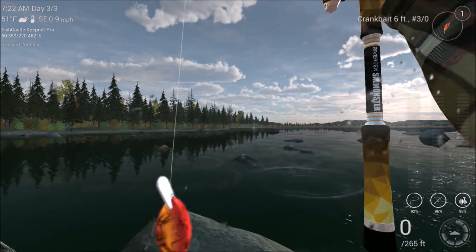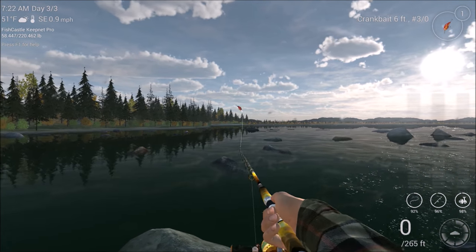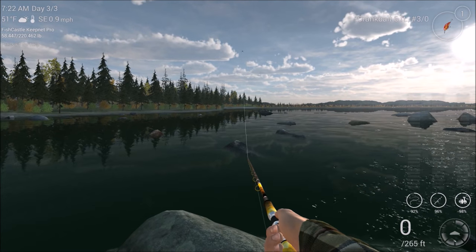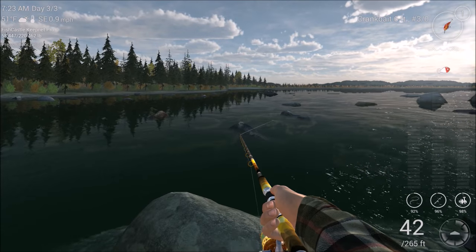There we go — I almost had him. Check it out. He's not huge, only about an eight-pounder, but still he's a trophy. Let's see if we can scare up another one.